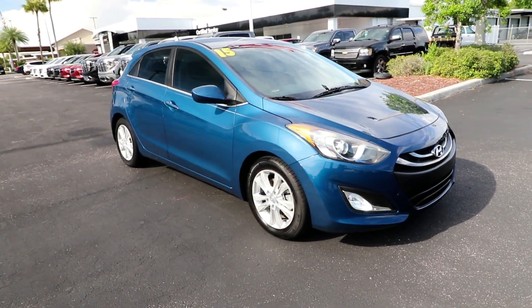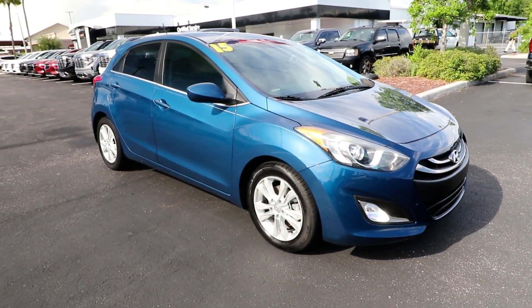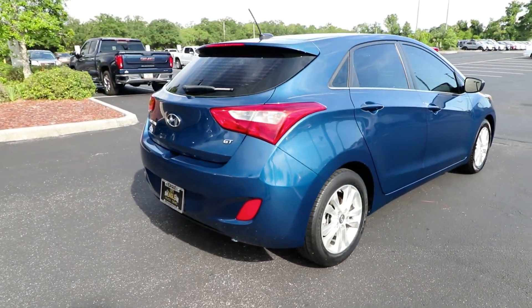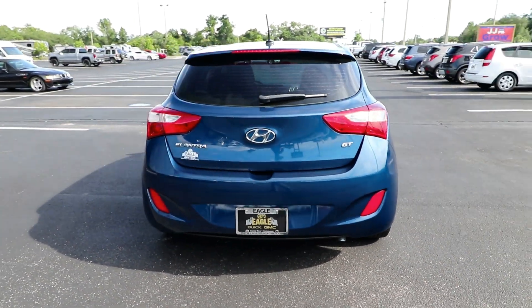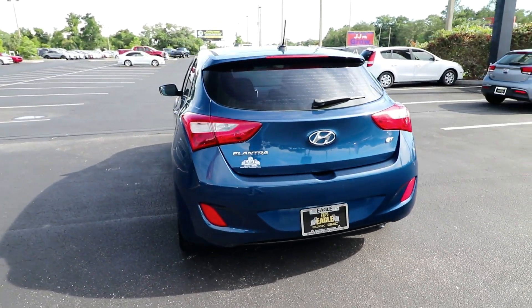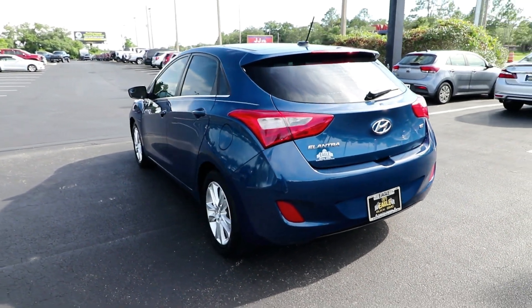Make a fresh start every day in this modern tech-savvy Elantra. With svelte styling, loads of driver-focused tech, fuel-efficient performance, and a suite of the latest safety features, this smart compact sedan brings new energy to every drive.